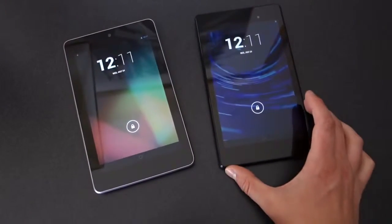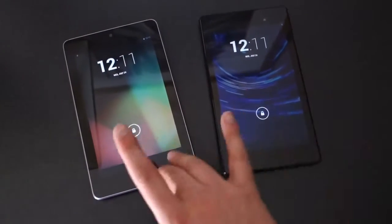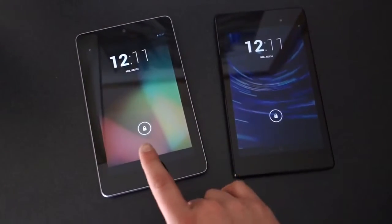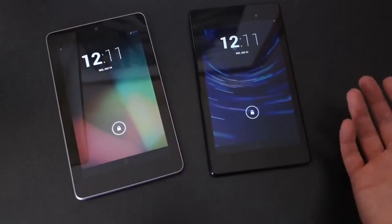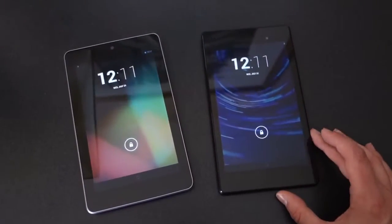Hey, what's up guys? Welcome back. Kellan here again with Droid Life and we're taking one more look at the new Nexus 7. This is a quick look. We just want to compare it quickly to the old or original Nexus 7, talk about some differences, how it's been upgraded, and then show you the changes in how it looks.